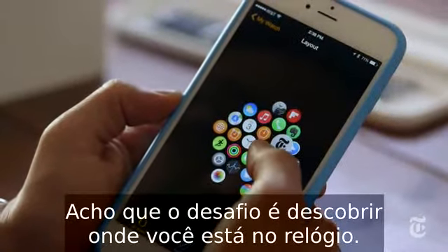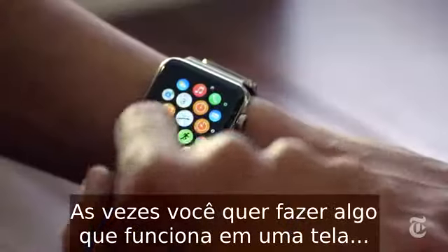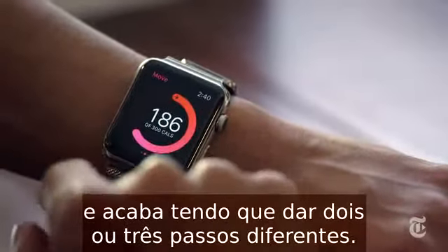I think the biggest challenge in the user interface is figuring out where you are in the watch. Sometimes you want to do something that works in one screen, but you're in the wrong screen, and so then you end up having to take three or four different steps.